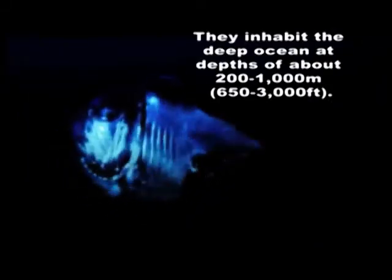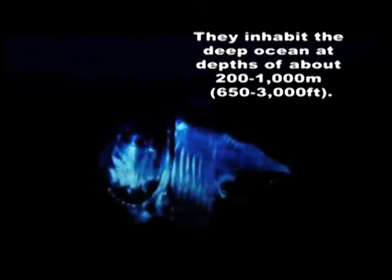The Hatchetfish is tremendously equipped against its enemies in dark waters. It lives at depths between 200m and 1000m and displays perfect camouflage. Thanks to its slim and flat bodily structure, it is difficult to distinguish. Its silver skin acts like a mirror and reflects the appearance of the water, so it becomes almost invisible when it goes even deeper.